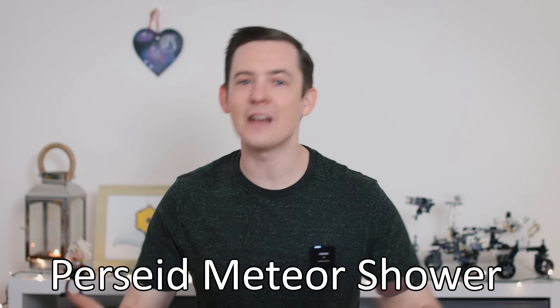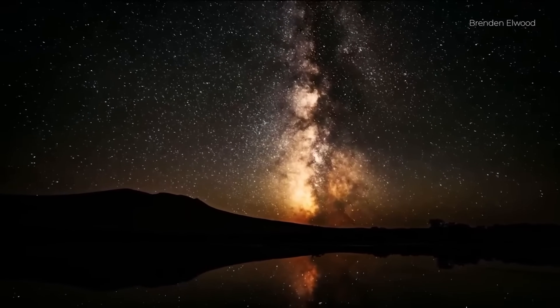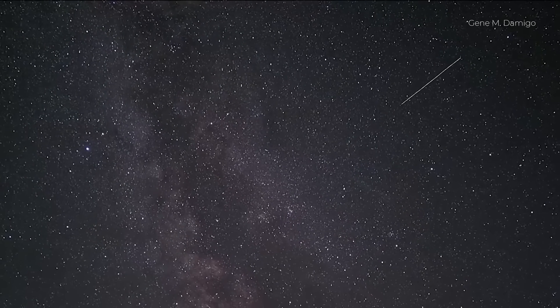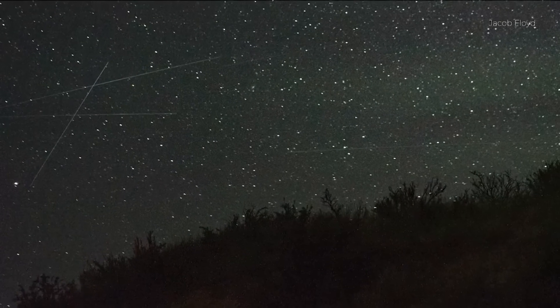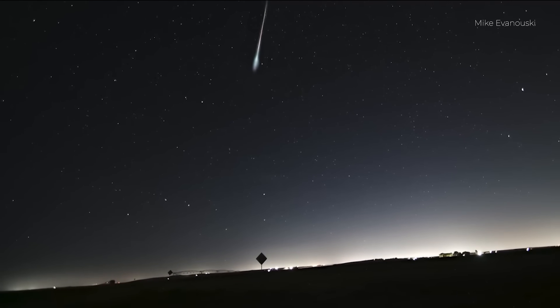The Perseid meteor shower makes an annual appearance and is one of the best meteor showers of the entire year. From mid-July to the end of August this meteor shower is visible if you know where to look, and in mid-August it peaks, often with over a hundred meteors visible every hour overnight. Let's talk about the best way to see these shooting stars and what actually causes the same meteor shower to happen every single year.